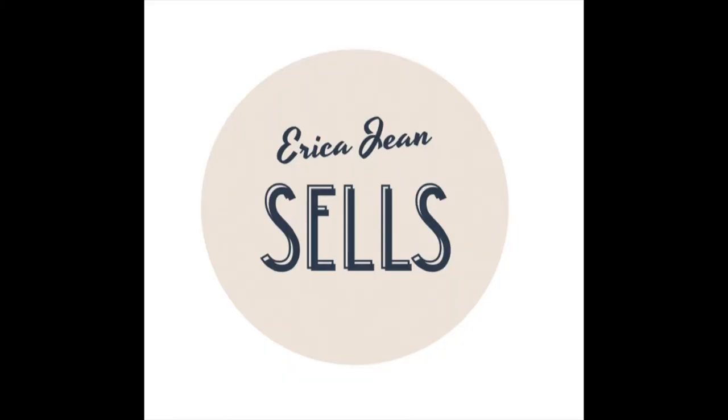Hi, it's Erica from Erica Jean Sells and I'm here with the second half of my Goodwill bins haul. The last one was so long with all the clothes, so I split it up to cover shoes and a few hard goods. There weren't nearly as many shoes this time — usually they'll have six to eight large bins full of shoes, but this time they were scattered throughout the store, so I was searching everywhere to find matches.